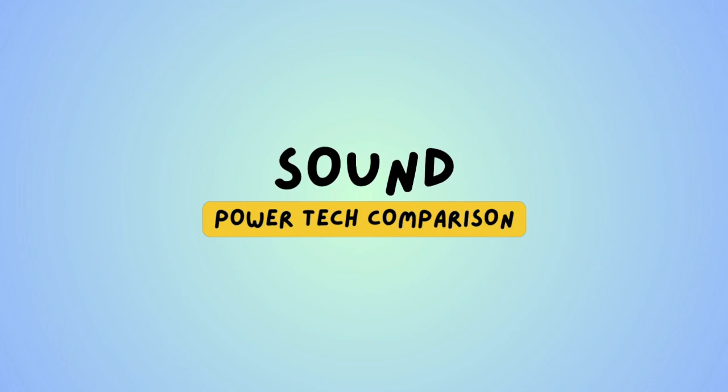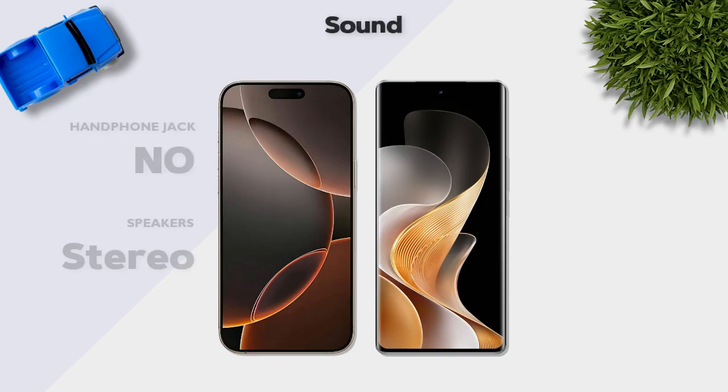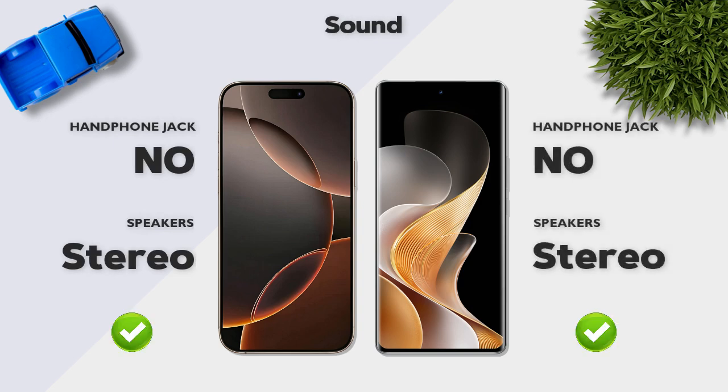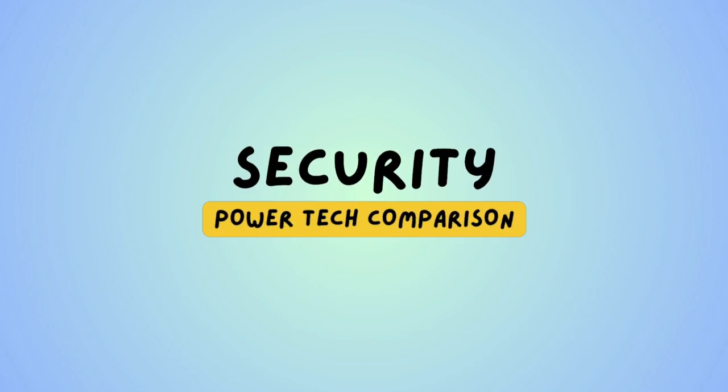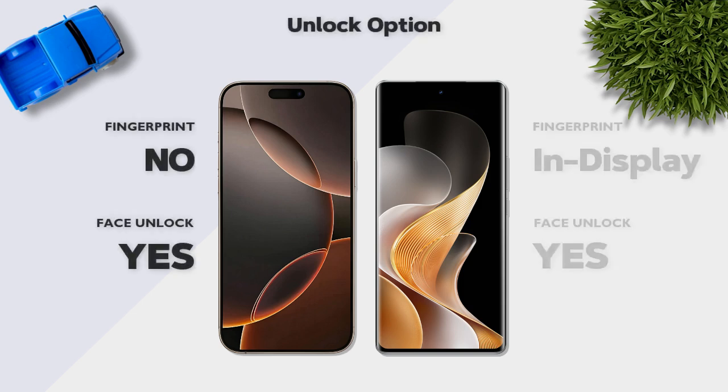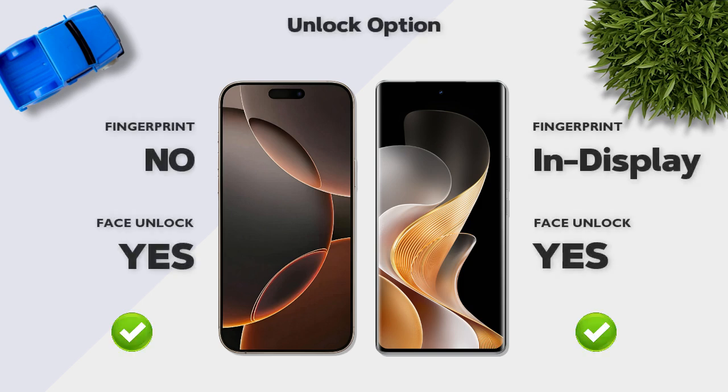Sound: both models have stereo speakers. Security: both models support face unlock.